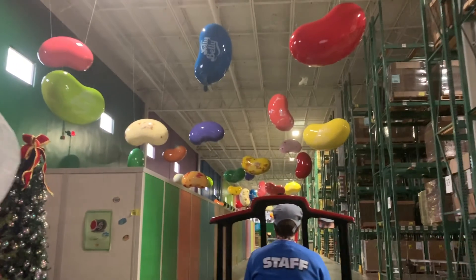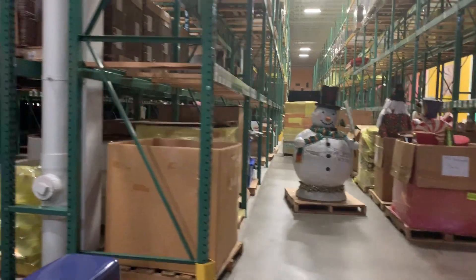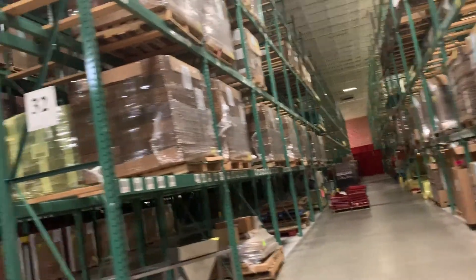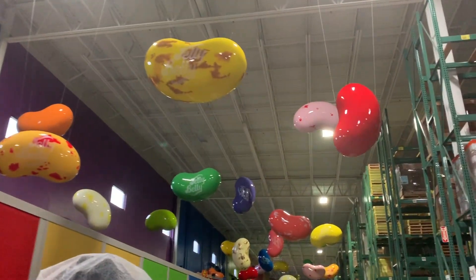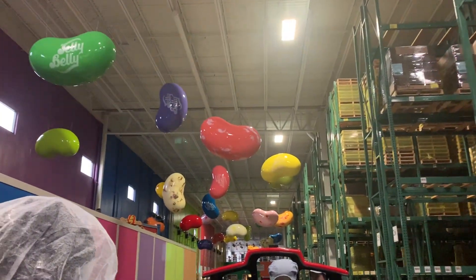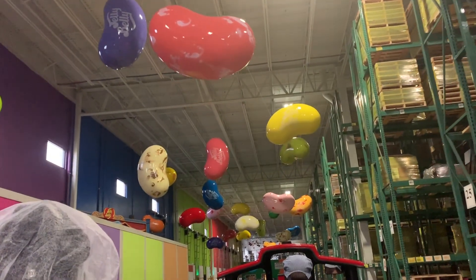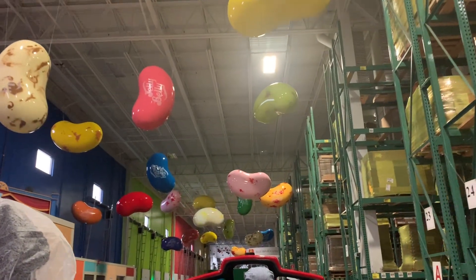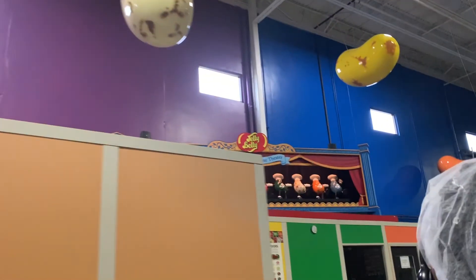Well, folks, some may say we're in the home stretch now, but I say we're on to bigger and better things. Did you know that if the 15 billion Jelly Belly jelly beans we make each year were laid end to end, they would circle the Earth more than five times? And up here on your left are some of the hardest working jelly beans in the business — grab a photo. This is our Jelly Belly Incline Dance.